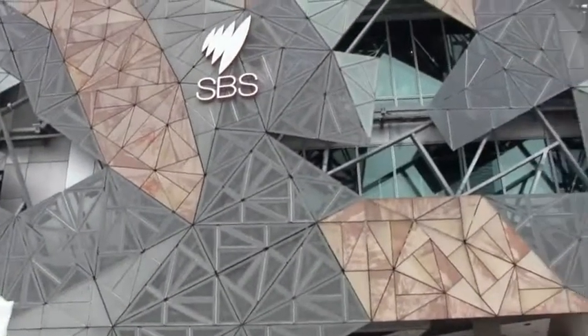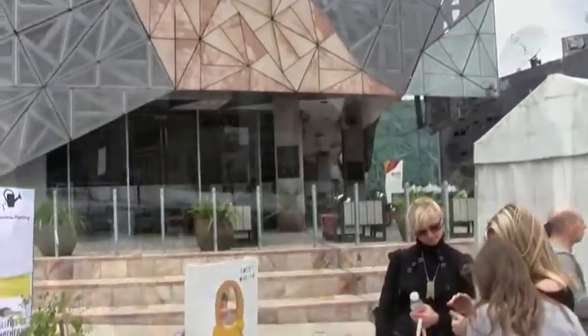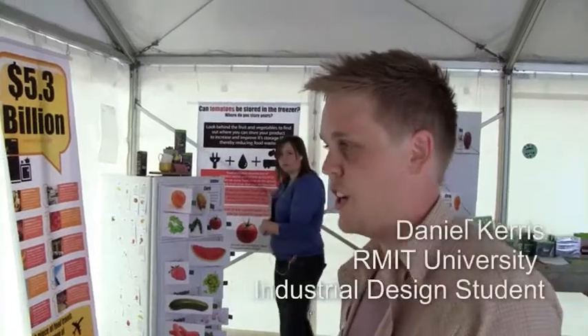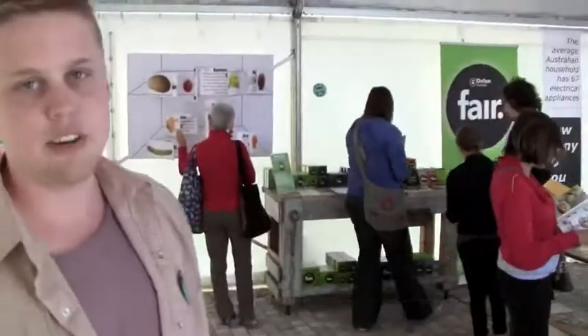This is the fair living tent at Federation Square, and this is our exhibition on a sustainable and ethical home. We've got spread throughout the tent all the different areas of the home. My name is Leila Joralu and I'm the director of Eco Innovators. I've been working with students from RMIT University Industrial Design to curate this exhibition, which is a demonstration of a fair, ethical and sustainable house.